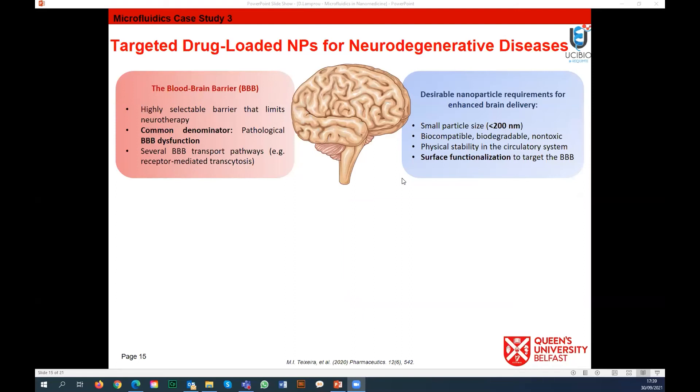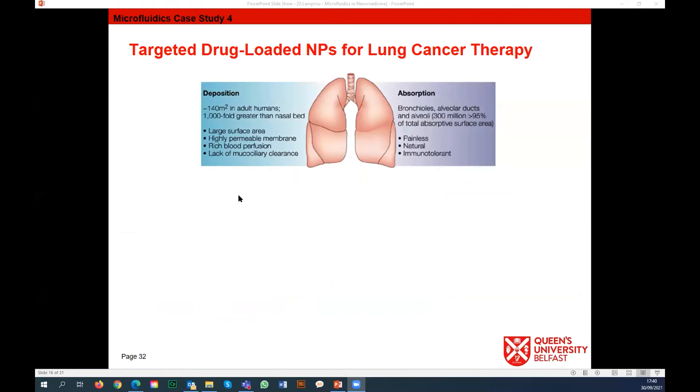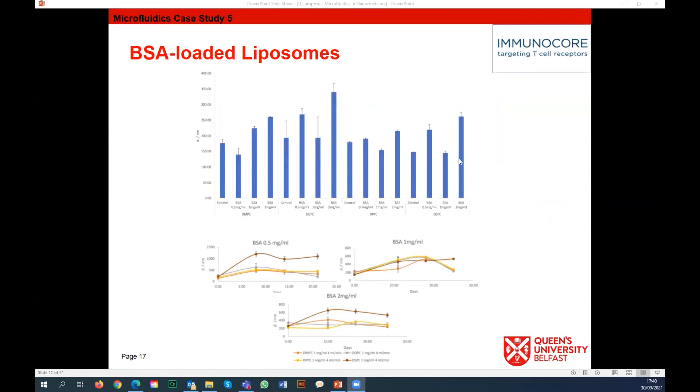Another case is using nanoparticles for neurodegenerative diseases. By using microfluidics we are able to quickly change flow rates and flow ratios to achieve a formulation with a very high drug loading, small size, but controlled release - because you don't want too much drug going directly into your brain, but rather a controlled kill of tumors over time. We have also done something similar for lung cancer applications - for the lungs you need microparticles that break down into nanoparticles upon inhalation.